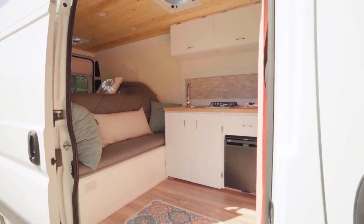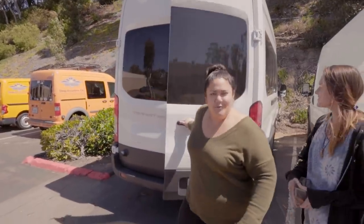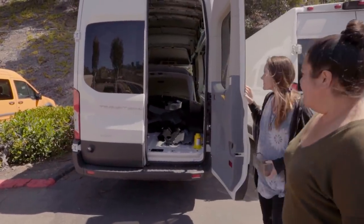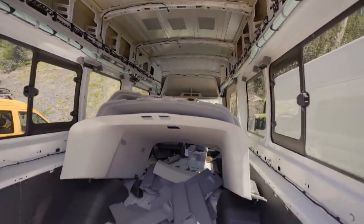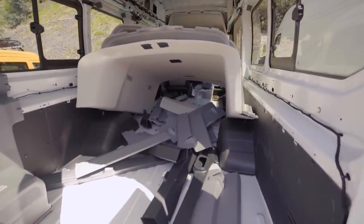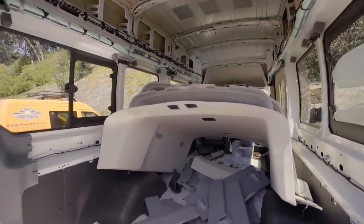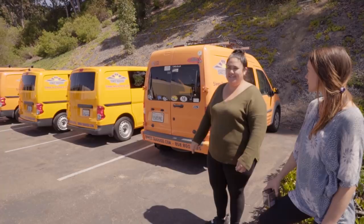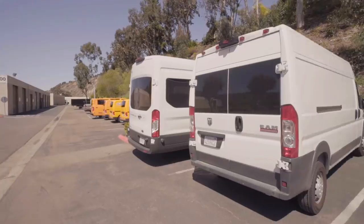We just got Lady — this is our new van and we're converting her. She was a passenger van that we're now converting into our next home on wheels. This is our new personal van, and Flipper is going to become a rental.